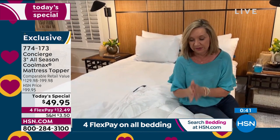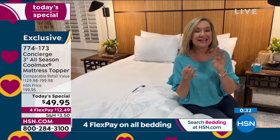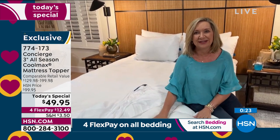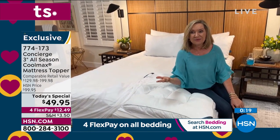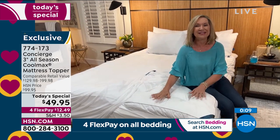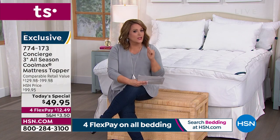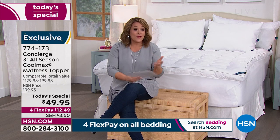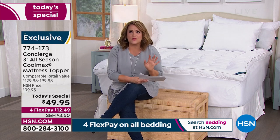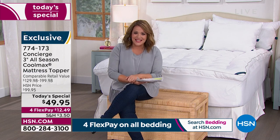Think about falling asleep faster, staying asleep longer, having a more restful night's sleep — it's what we all need to get through our long days. This is worth its weight in gold. Officially, 3,000 ordered — that tells us a lot of us want to upgrade, protect, or enhance our mattress. If you ever thought toppers would be hot, not this one — it's CoolMax technology. Item 774-173 is our finest value of the day from Concierge Collection.